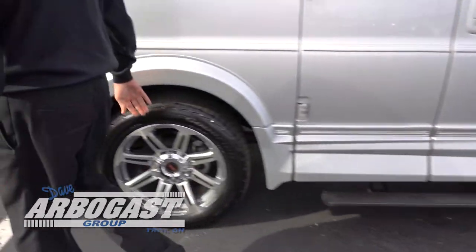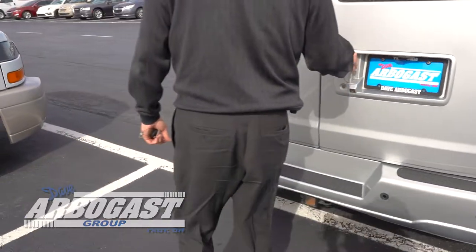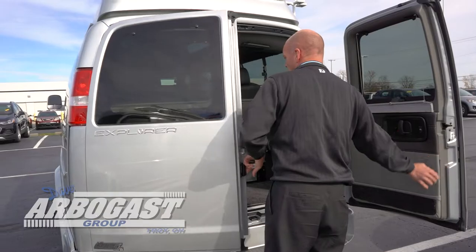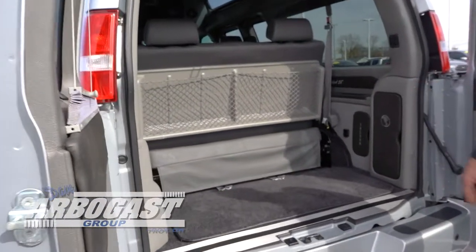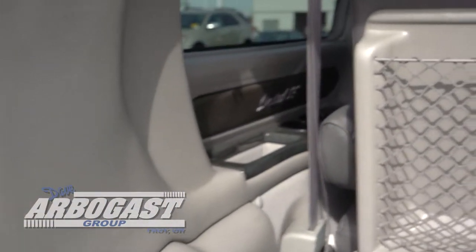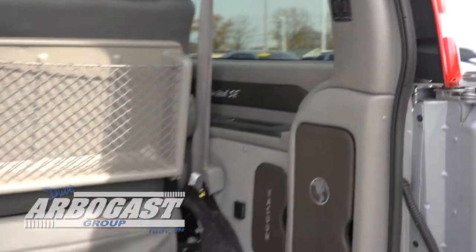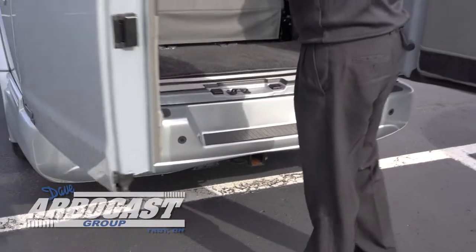It has 20 inch wheels and rims and a rear backup camera. This is a three piece fold down sofa — it is power. The full size spare is under the vehicle, and it does have the class 3 hitch with a seven pin round and a four way flat. There are also backup sensors mounted on the bumper.